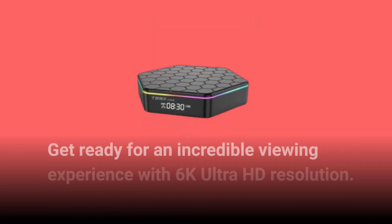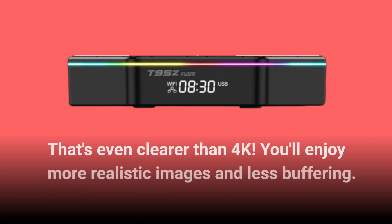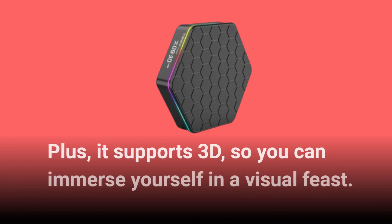Get ready for an incredible viewing experience with 6K Ultra HD resolution — that's even clearer than 4K. You'll enjoy more realistic images and less buffering. Plus, it supports 3D, so you can immerse yourself in a visual feast.